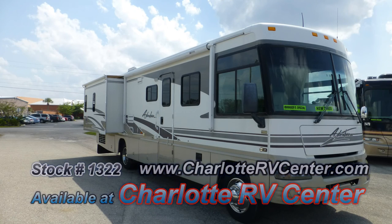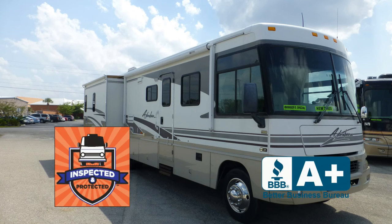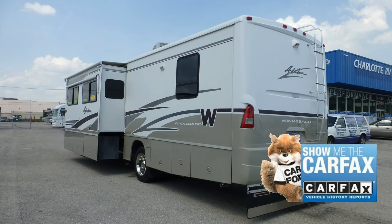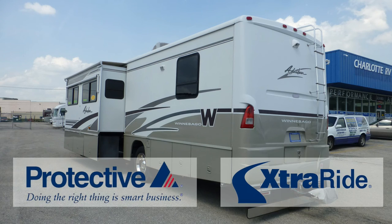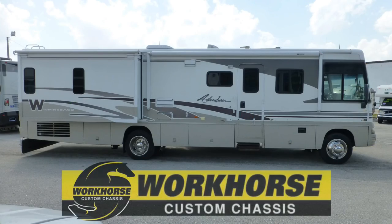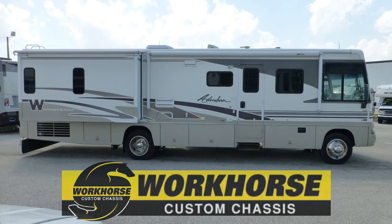This coach has passed our thorough inspection process and earned our seal of approval. It also includes a free Carfax report and, for a limited time, the industry's best extended warranty. Built on a workhorse chassis, this coach uses Leisire springs and gas-charged shocks to give you a smooth and stable ride.